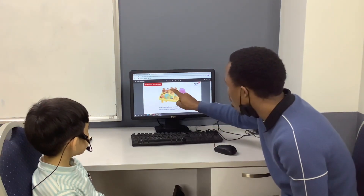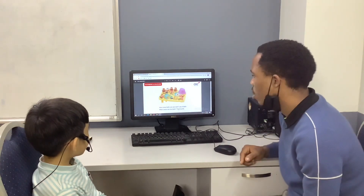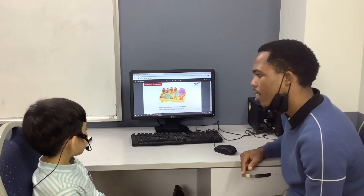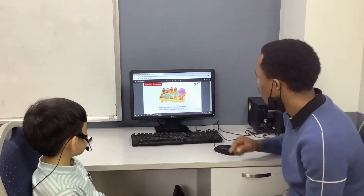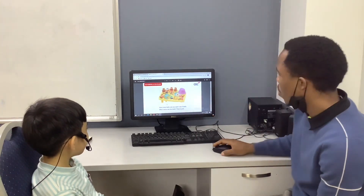What color are the bears? They are paper brown. What color is the hat? It is pink. Pretty good.